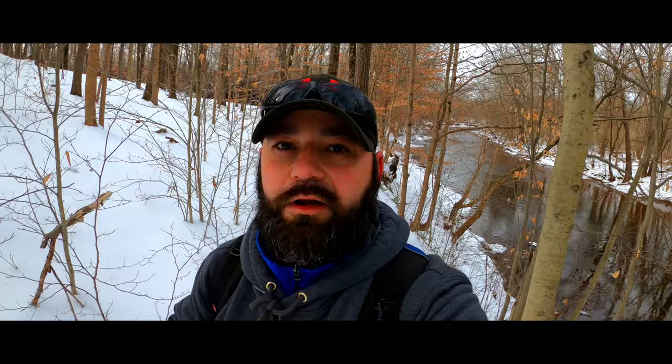We're now getting to probably my favorite section of this trail, which I call Hemlock Hill, where we're on a steep slope, sloping down to the creek on a hillside. And there are a few hemlock trees and you're going to see some ferns and a little bit different environment than what we've been previously walking through. Let's check it out.